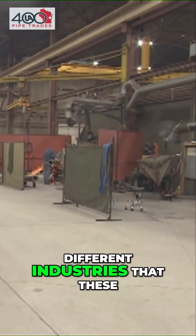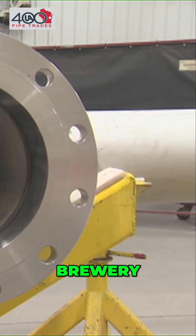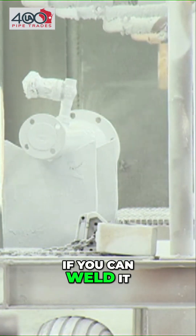What are the different industries that these pipe spools are used in? We run the gamut. We've done it for pulp and paper, brewery, oil refinery, power, renewable diesel, just about everything. If you can weld it, we've done it.